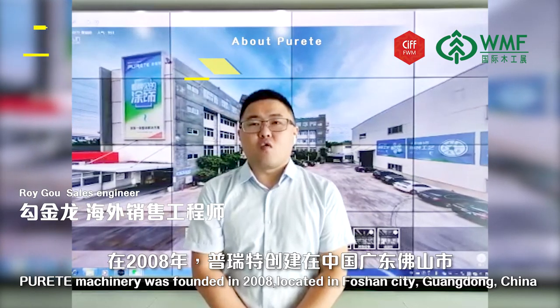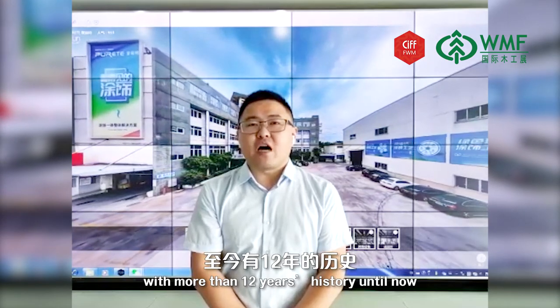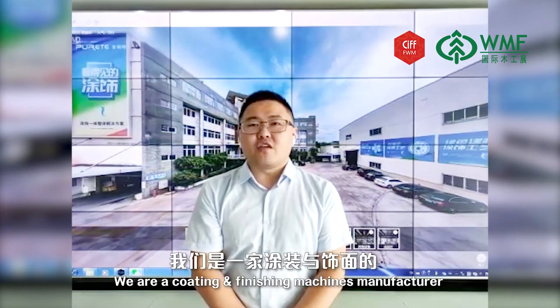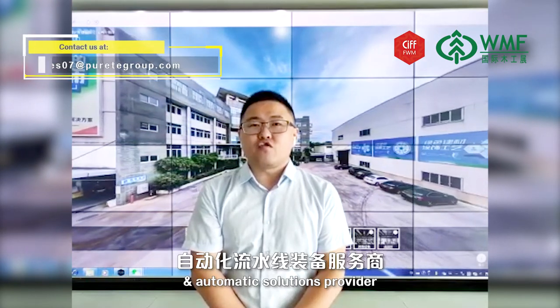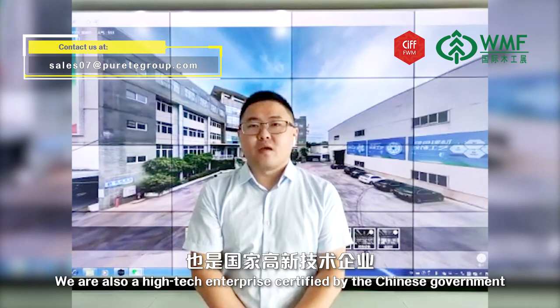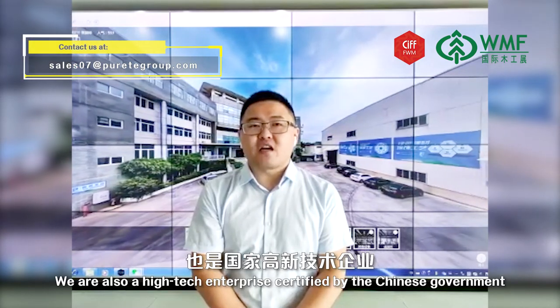Great Machinery was founded in 2008, located in Foshan City, Guangdong, China, with more than 12 years of history. We are a coating and finishing machines manufacturer and automatic solutions provider, and also a high-tech enterprise certified by the Chinese government.